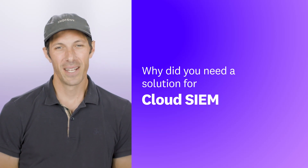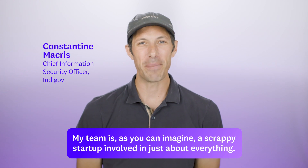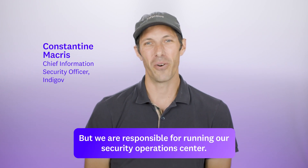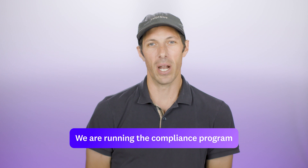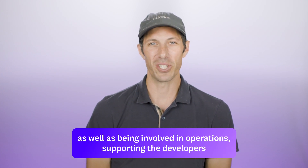Why do you need a solution for CloudSim? My team is, as you can imagine, a scrappy startup involved in just about everything. But we are responsible for running our security operations center. We are involved in DevSecOps, running the compliance program, as well as being involved in operations.